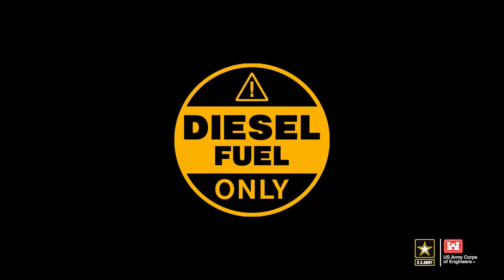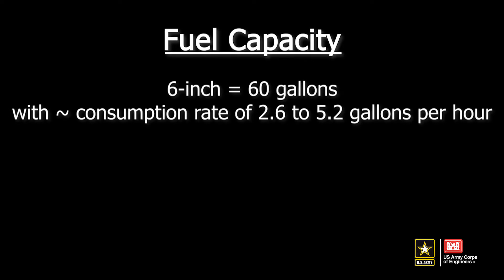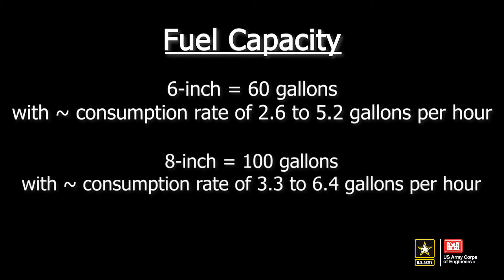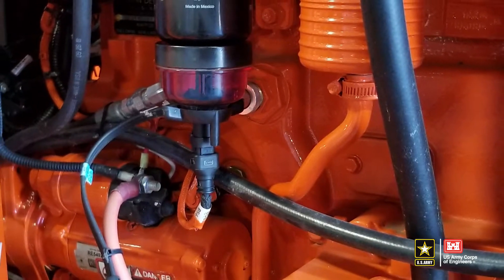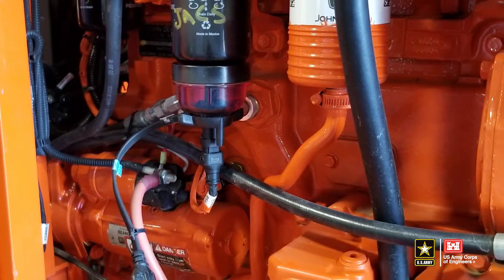Diesel fuel is required for operation of the pumps. Fuel capacity for the 6 inch is 60 gallons with an approximate consumption rate of 2.6 to 5.2 gallons per hour depending on RPM speed. Fuel capacity for the 8 inch is 100 gallons with an approximate consumption rate of 3.3 to 6.4 gallons per hour depending on RPM speed. Note that if the pumps run dry, the fuel delivery system will need to be bled before operation can resume.